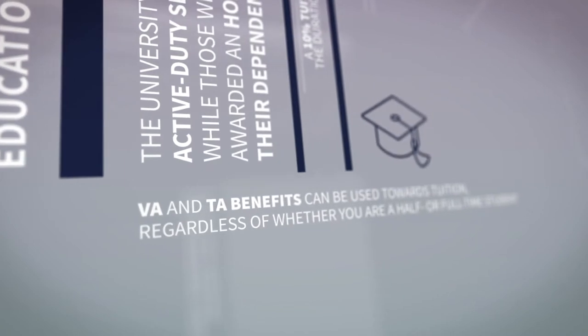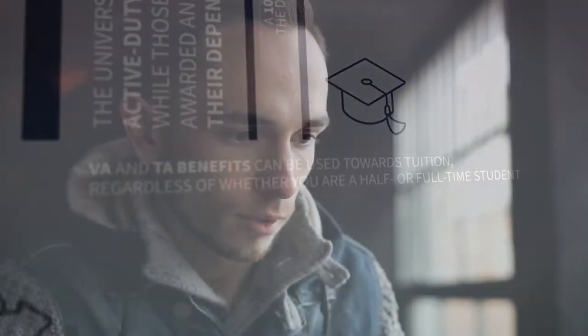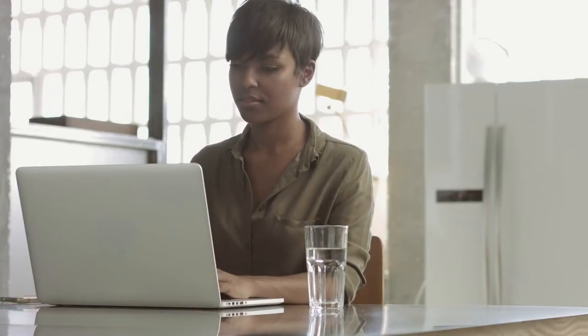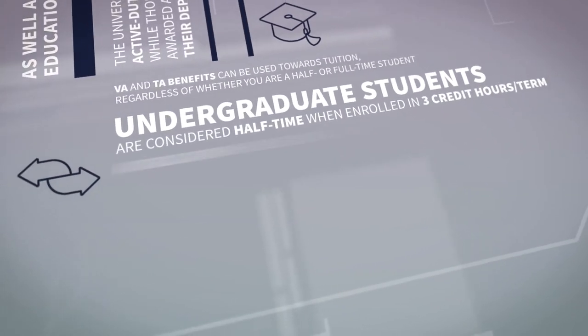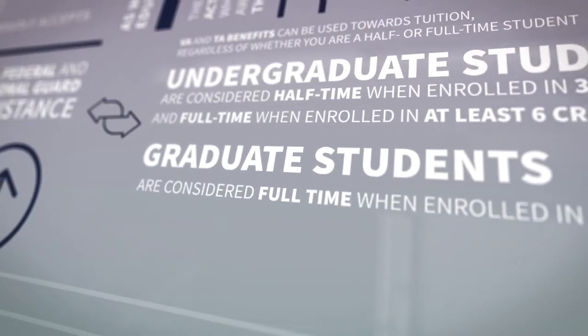These VA and TA benefits can be used toward tuition regardless of whether you're a half or full-time student, allowing maximum flexibility with your schedule. At CSU Global, undergraduate students are considered half-time when enrolled in three credit hours in a term, and full-time when enrolled in at least six credit hours.